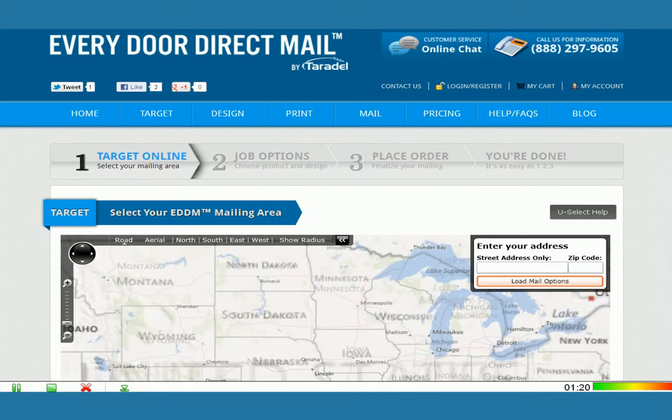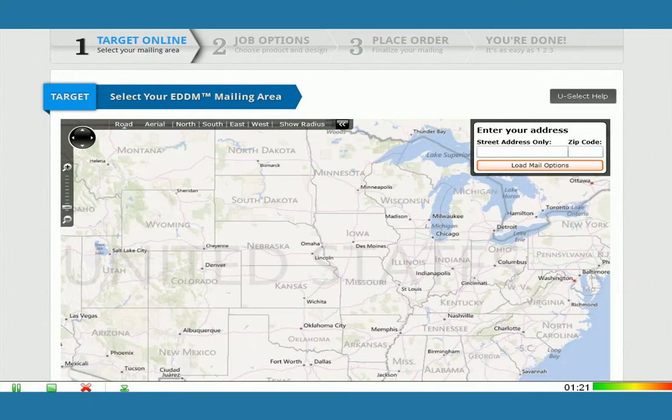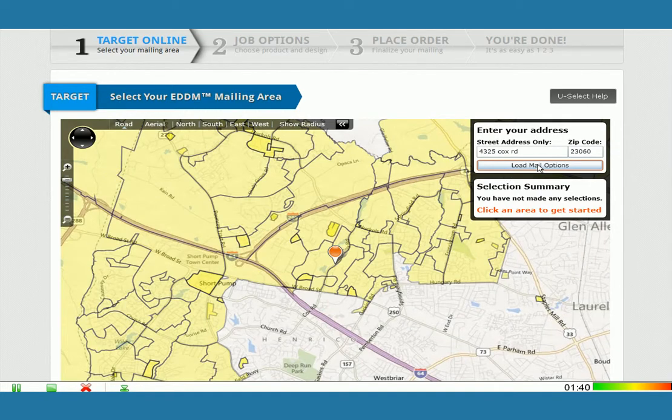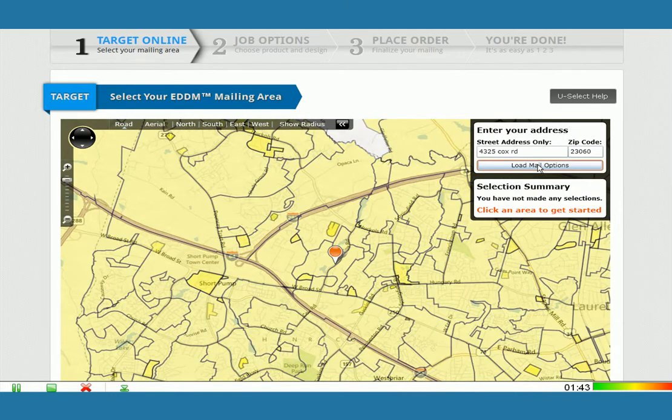When you click to start, you're going to see an interactive map of the United States display. From here, all you do is enter the address of your dealership or service center. I'm just going to plug in my office address here. You enter the zip code, then you click on Load Mail Options. Instantly, this mapping technology will zoom into your local area, and it's going to break down all of these surrounding zip codes into smaller areas called carrier routes.